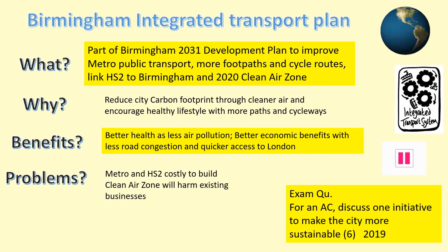This slide gives an overview of the Birmingham Integrated Transport Plan set up by Birmingham Council. Read over the points to ensure that you can write about what the scheme is, why it has been set up, and the good and bad points to this initiative.